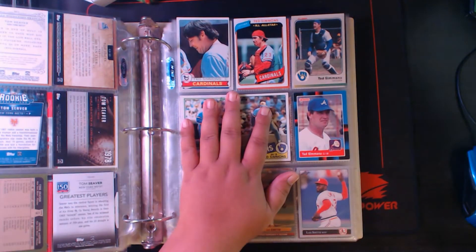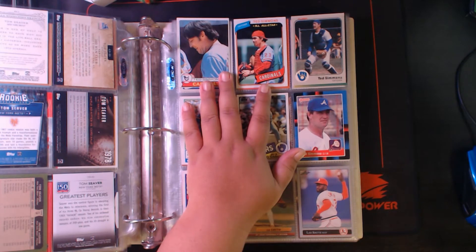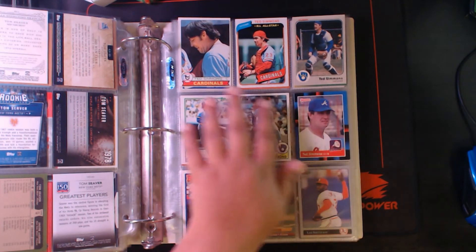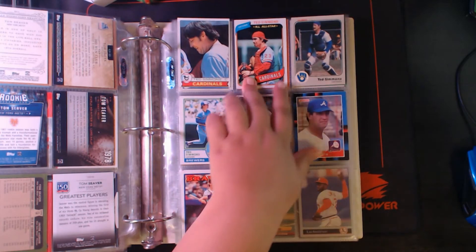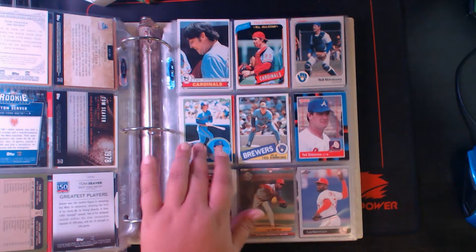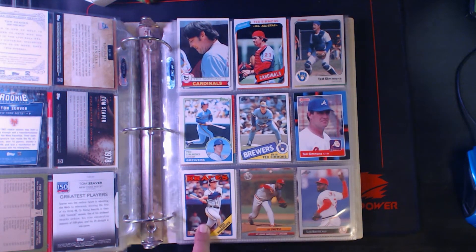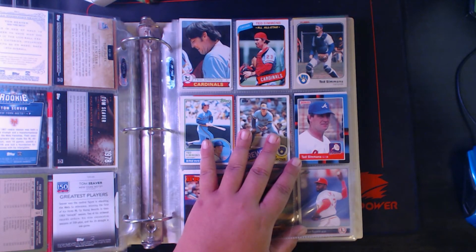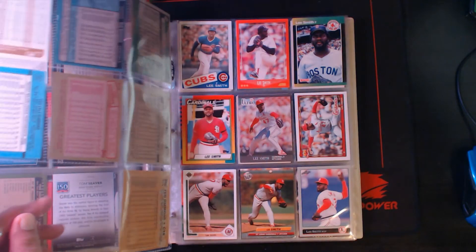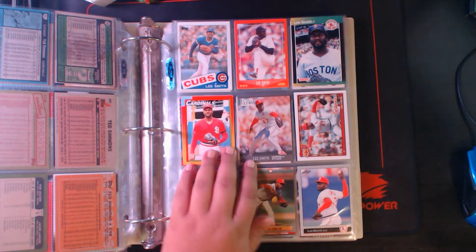Next up, another one of the new inductees in the Hall of Fame: Ted Simmons. We got Ted Simmons — '79, '80, '83 Fleer, '83 Topps, '85 Topps, '88 Donruss, and '88 Topps Ted Simmons. That's all I got for Ted Simmons. I just haven't really been collecting him very long, so I should be building up his section in the near future.